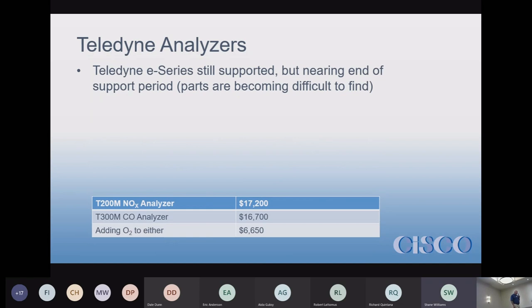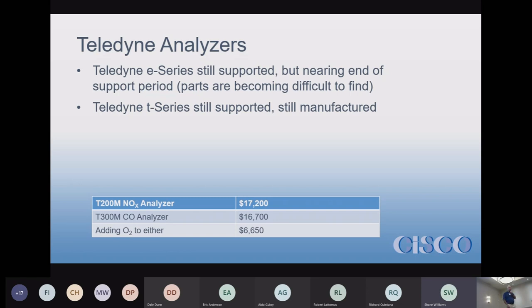I talked to Teledyne yesterday to verify information on the T-Series. They said, please — if you have an E-Series analyzer, they technically still support it, but they're having trouble finding parts for them. They ask you to get rid of the E-Series and move on. The T-Series analyzers are the T-200s, C-300s, and T-100s depending on where you are and what kind of analyzer you have — those are the most common ones, covering NOx and CO.